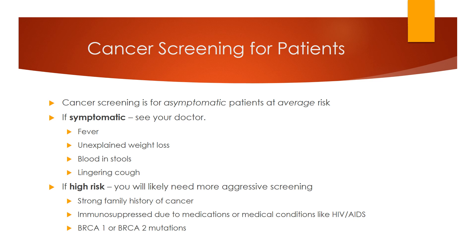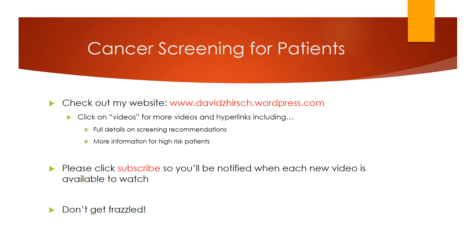We've just reviewed all the cancer screening tests recommended for asymptomatic patients at average risk. If you are symptomatic, you should see your doctor right away. If you are at higher than average risk, you will likely need more aggressive screening than we discussed today. Thank you for watching. For additional information, go to davidzhersh.wordpress.com and click Videos, where you'll find all videos along with hyperlinks for all references discussed and additional information for higher-risk patients. Please like and subscribe so you'll be notified whenever a new detailed video on common medical conditions is posted. I wish you all good luck and good health.